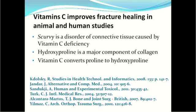Vitamin C improves fracture healing in animal and human studies. This may be because it helps suppress the inflammatory phase, but it also aids the repair phase by helping build the collagen needed for bone. Scurvy is a disorder of connective tissue caused by vitamin C deficiency. Hydroxyproline is a major component of collagen, and vitamin C converts proline to hydroxyproline — you cannot have collagen without vitamin C.